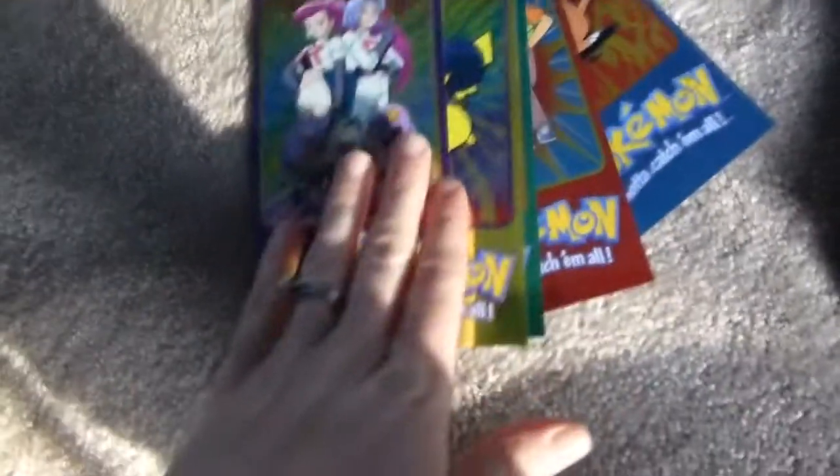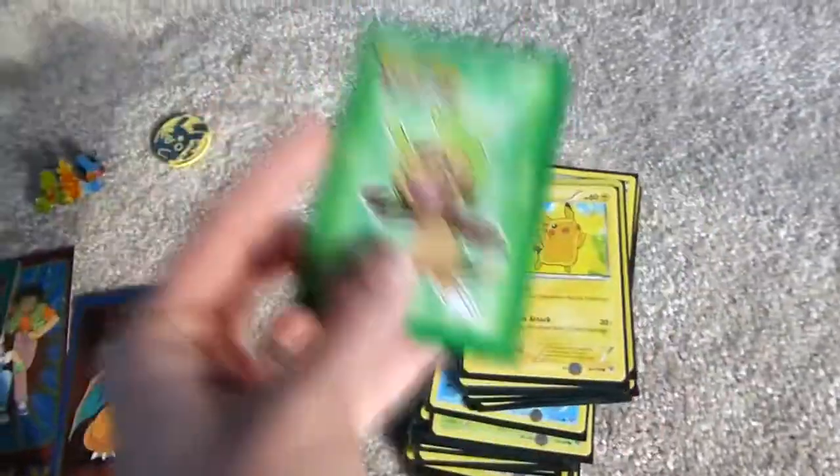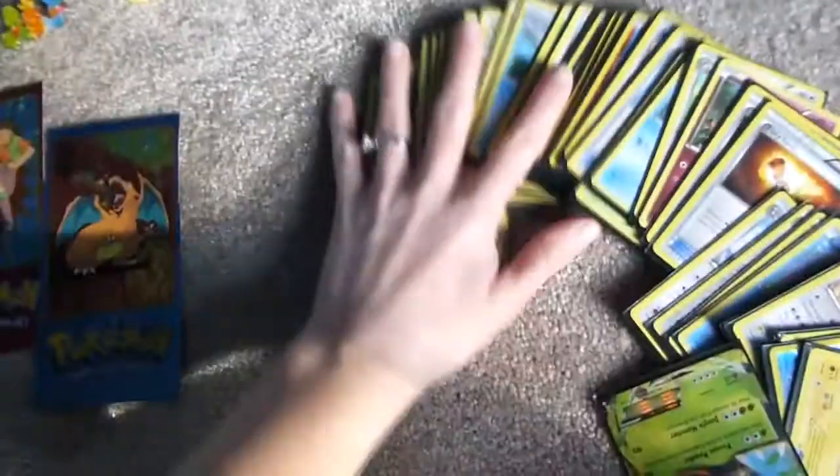I forgot to mention Oliver's Pokémon — he got two Pokémon sets that he already opened. One came with really big cards and these little metal things, and he had a bunch of cards. He also got these card holder case things so they don't rip.